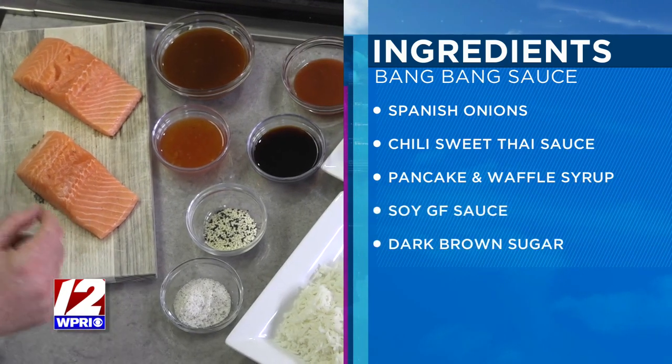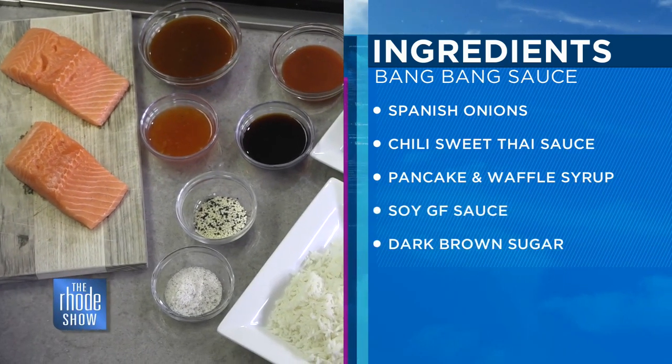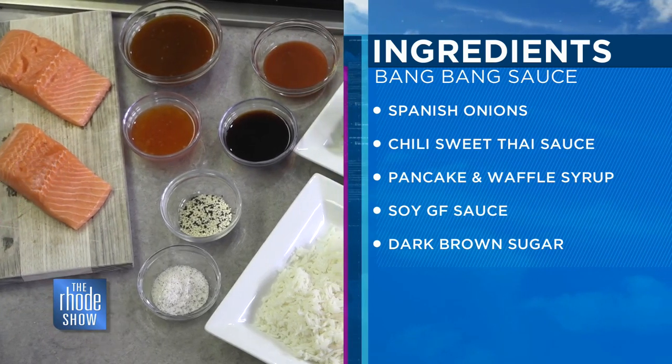Fresh jasmine rice, some ingredients for our broccoli, some matchstick veggies that I brought already, and then all the ingredients to make our wonderful bang bang sauce.